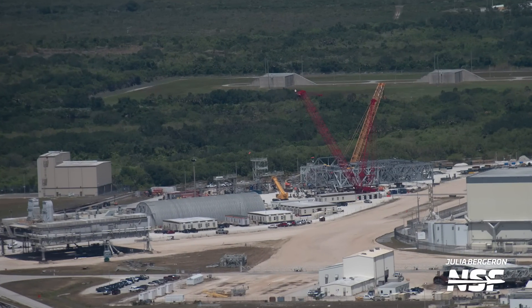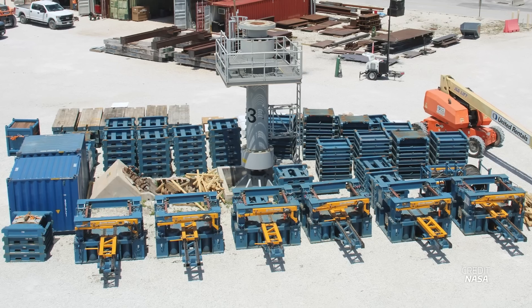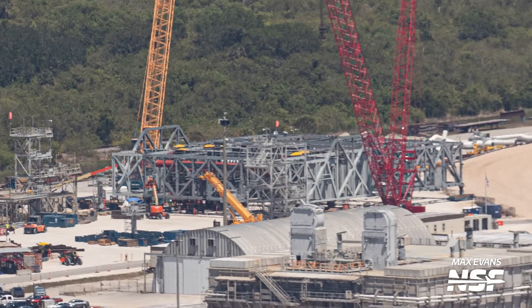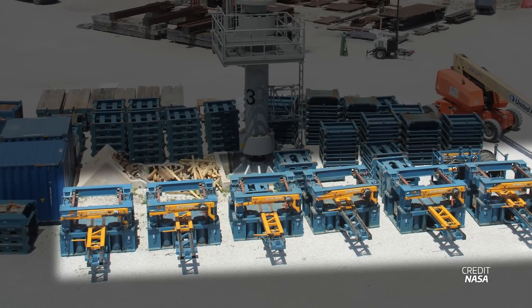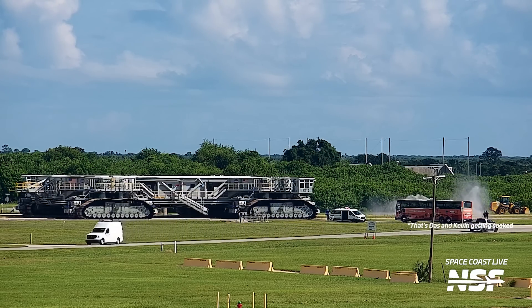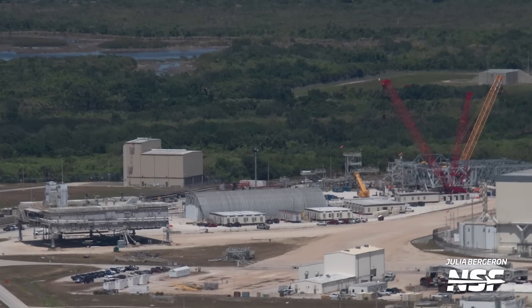Another area of progress worth noting was the new Mobile Launcher 2 platform over in the Crawler Yard at KSC. ML2 is designed around and will be used to launch the SLS Block 1B rocket once it's fully developed. The base of the Mobile Launcher continues to grow, and soon teams will be installing it on six mounts in the Crawler Yard. The installation will require four self-propelled module transporters, or SPMTs, to lift the base 18 inches, then eight jacks will lift the base 18 feet off the SPMTs. Once complete, the massive Crawler Transporter 2 will lift the base another two feet to carry it about 61 meters out to the mounts. Once located on these mounts, teams will start stacking the new launch tower on top and installing a wide variety of plumbing, wires, and other connections that will fuel and power the next variant of SLS.